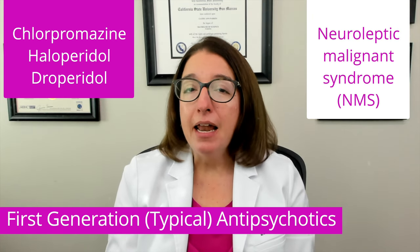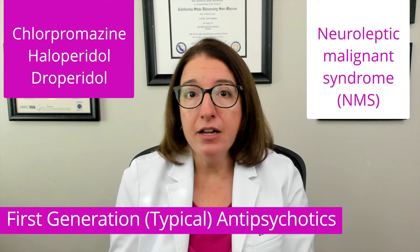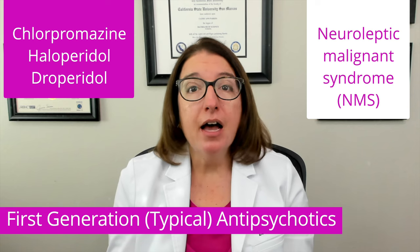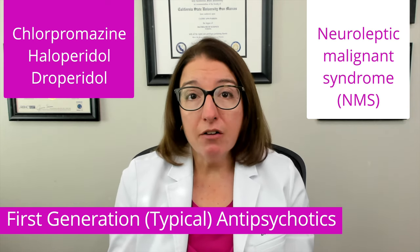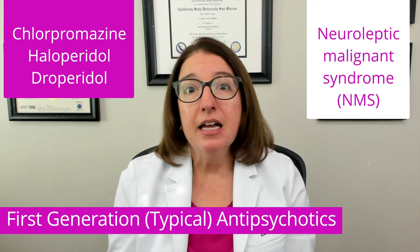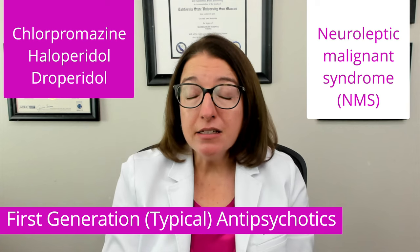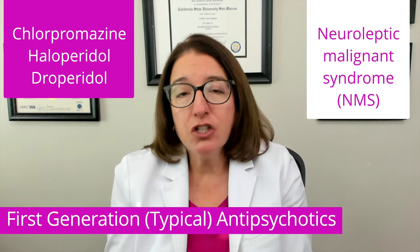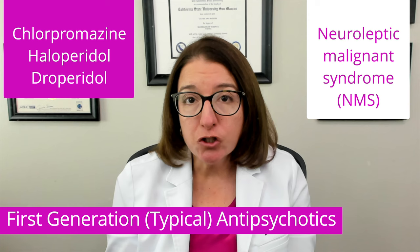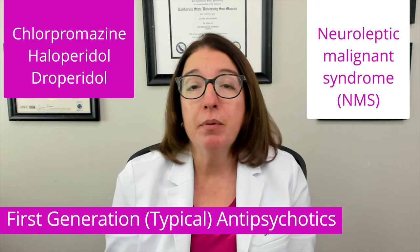Neuroleptic malignant syndrome, or NMS, is a life-threatening condition caused by the use of an antipsychotic agent or withdrawal from an antipsychotic agent. Symptoms include a high fever, muscle rigidity, decreased level of consciousness, arrhythmias, tachycardia, diaphoresis, and blood pressure fluctuations. Treatment of NMS includes discontinuation of the medication — or restarting the medication if withdrawal caused NMS. In addition, we want to administer dantrolene, which is a muscle relaxant, and implement cooling measures and stabilize the patient's electrolyte levels.